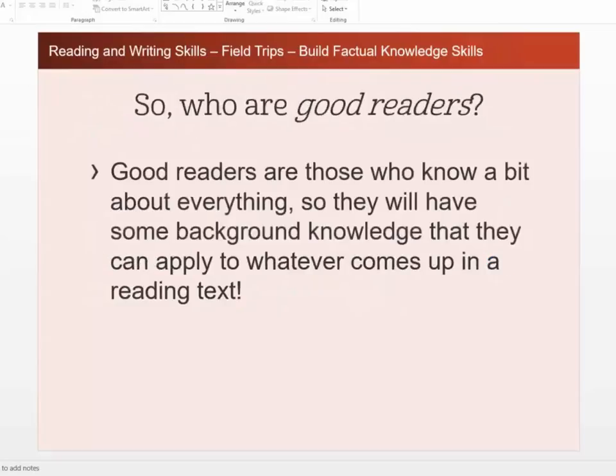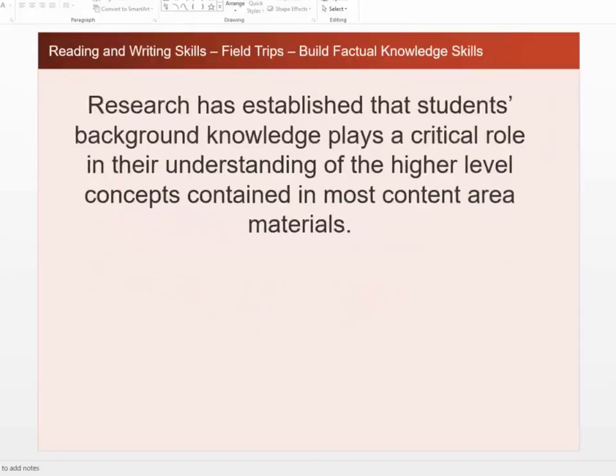So that being said, who are good readers? Good readers are those who know a bit about everything, so they will have some background knowledge they can apply to whatever comes up in a reading text. Research has established that students' background knowledge plays a critical role in their understanding of the higher-level concepts contained in most content area materials.